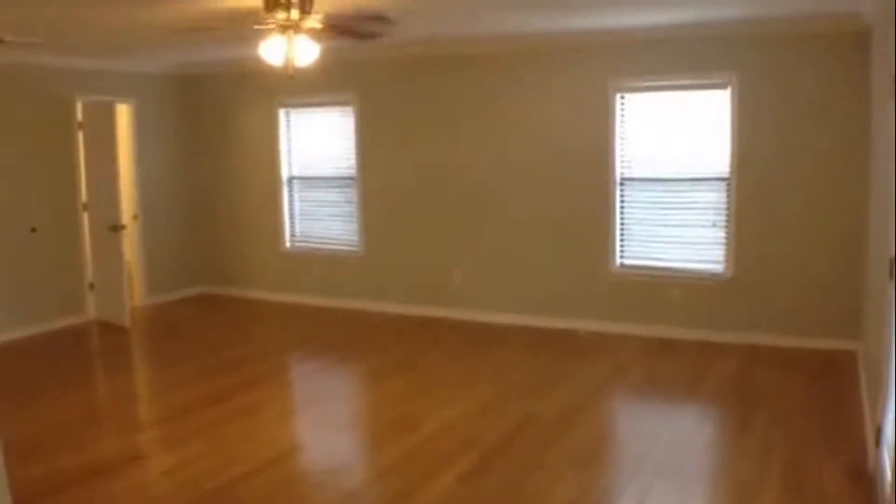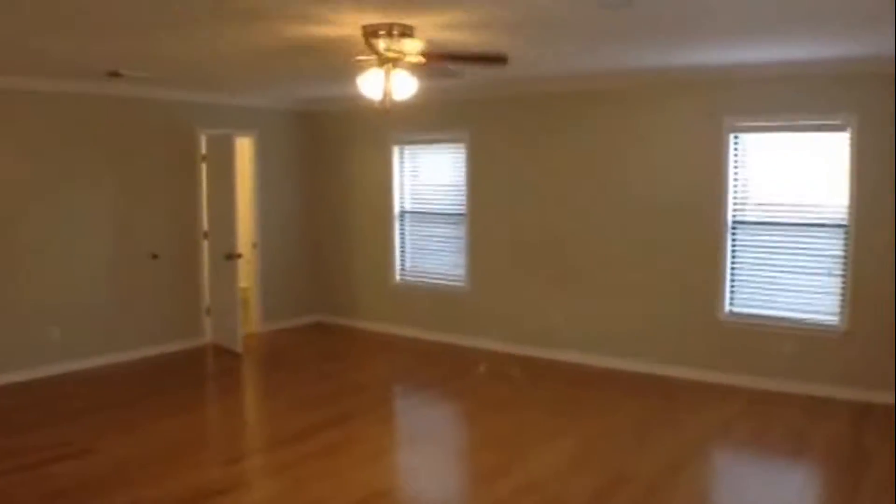The family room is quite large. It has laminate flooring, crown molding, and a ceiling fan with light fixture. It also has a half bath which we'll look at in just a moment.